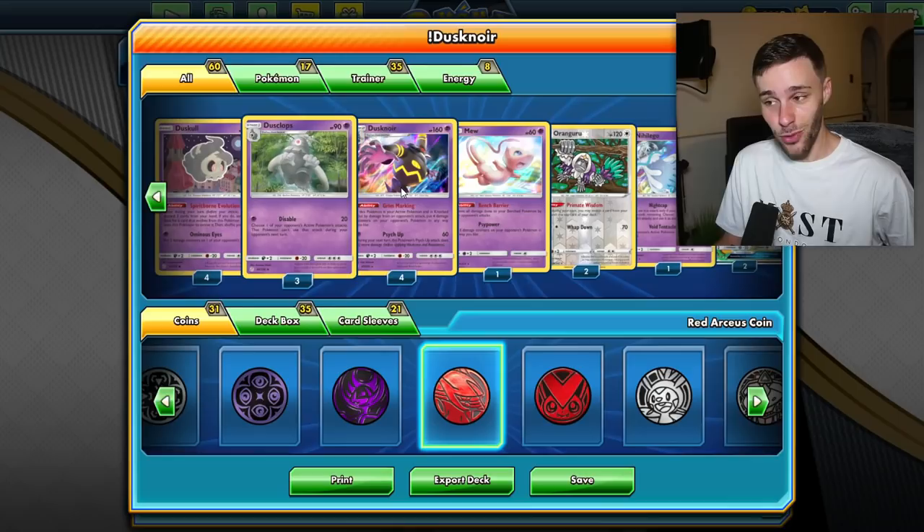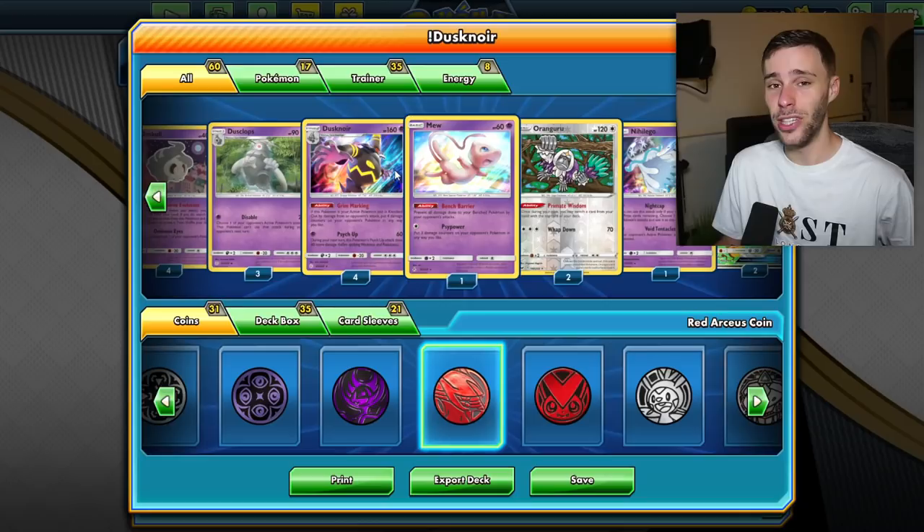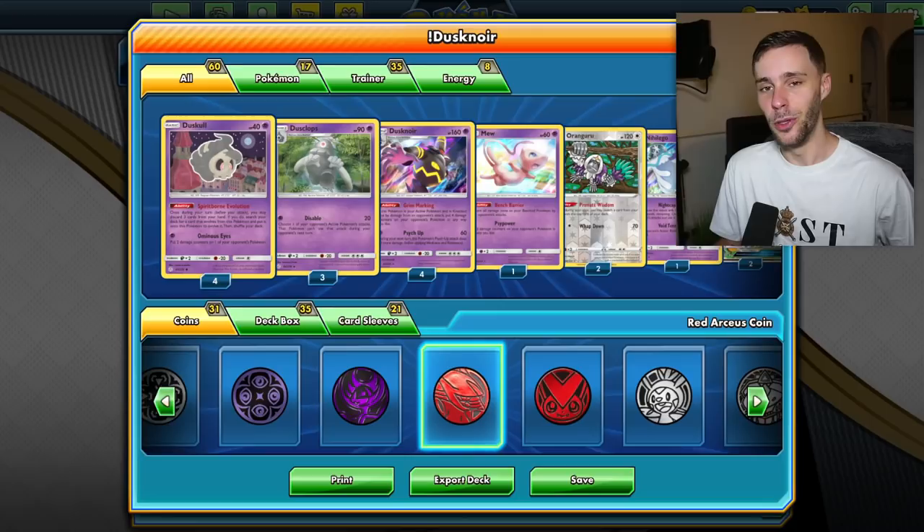With Dusknoir obviously being able to evolve the turn you put it down, we're discarding three cards, albeit it's not that hard to get going all things considered. It's a single energy attacking card, it's got a lot of utility with the damage it puts into play and on the board, and overall is pretty solid altogether. I actually really wanted to look into it and check it out - with my experience so far it's been pretty good, so we're gonna be playing this one today, and hopefully no misplays.